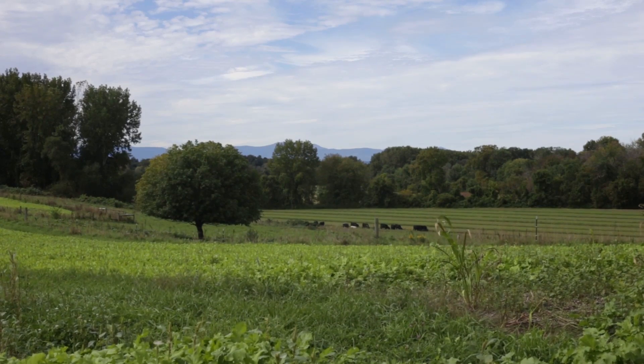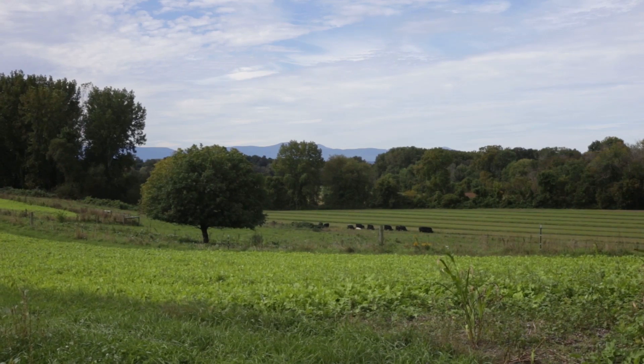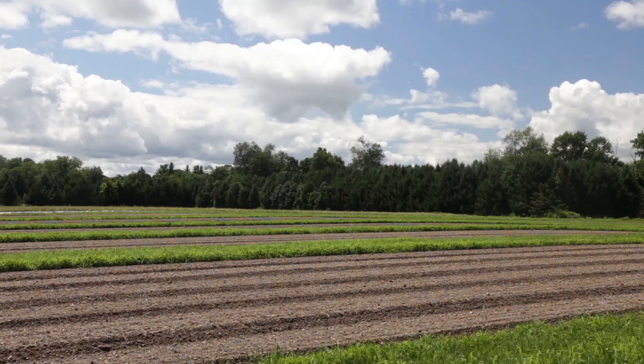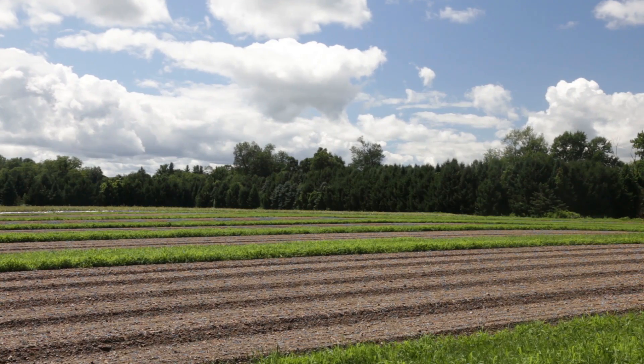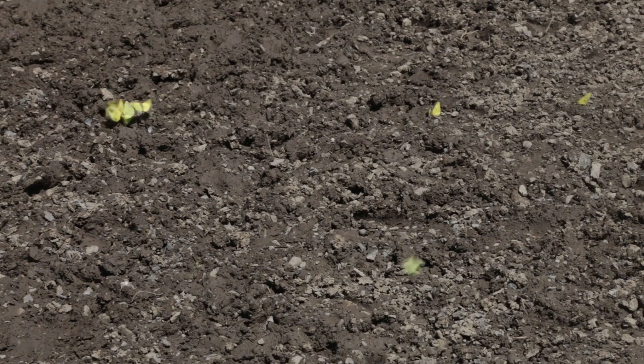Farmland preservation is important here because in Columbia County in the past 50 years, we've lost more than half of the farmland. Particularly here where the soils are so rich, that's such an important resource and it's so hard to get back once it's gone. Once you build over it, it's much, much more difficult to take things down and rebuild those soils. It's very hard to do, if not impossible.